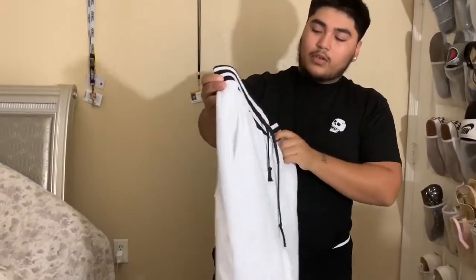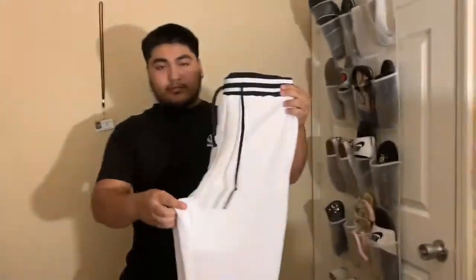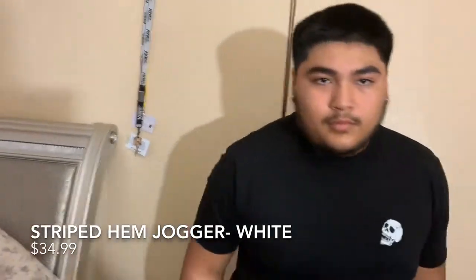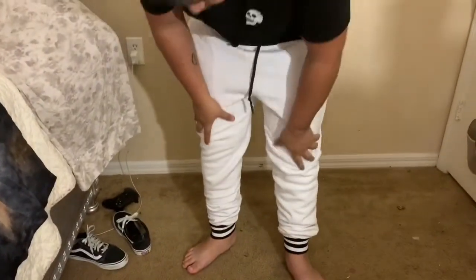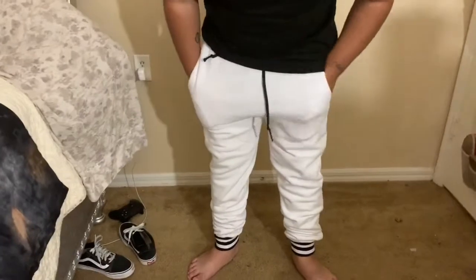I probably won't try these white ones on because I'm not sure how they'll feel. Here are the white ones — and instead of being white and black, this version is black and white. It's pretty much the same thing as the other one, so I'm just gonna hurry up and move on to the next.